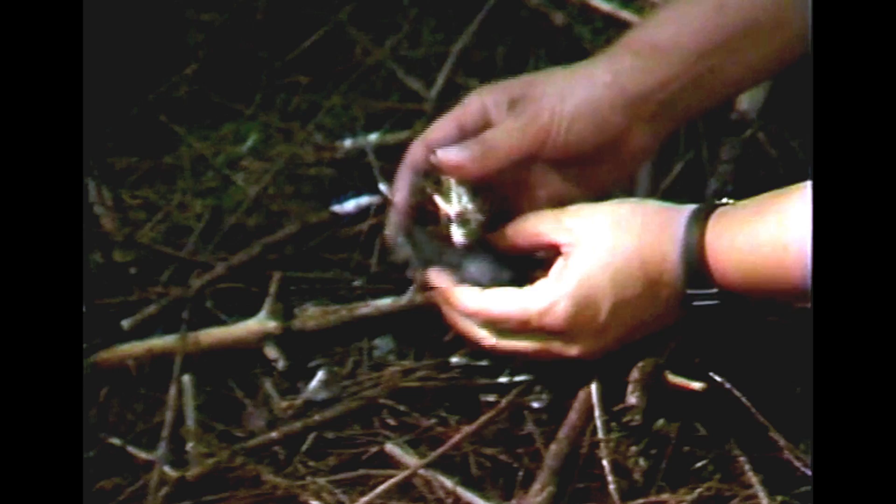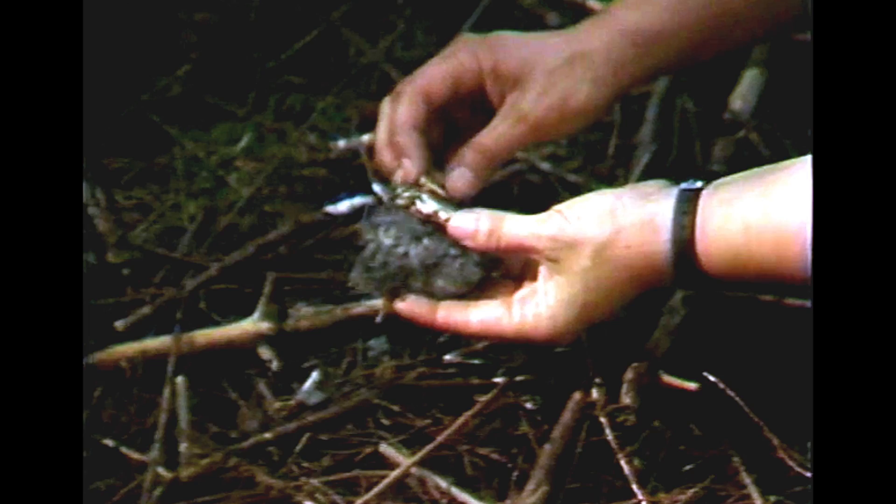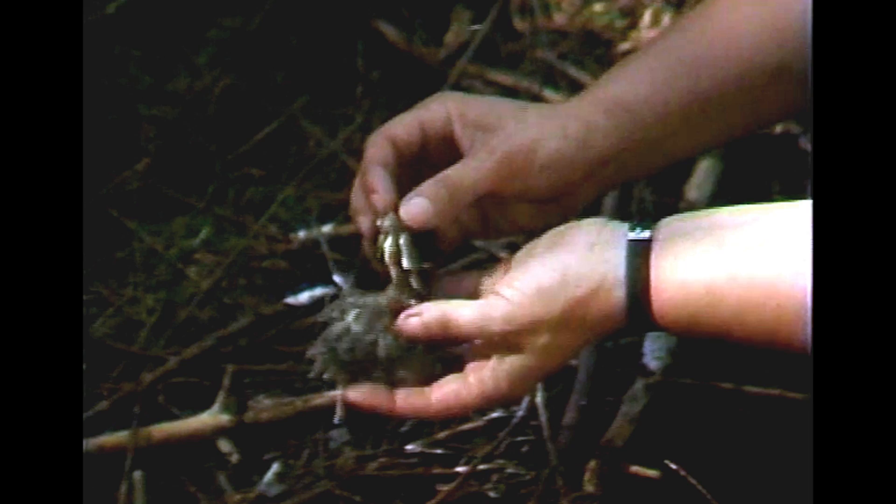We look for pellets or castings, which are regurgitated by the owl and really provide us with a nice little way to categorize his menu. The pellets or castings are made up of the bones and fur of the animals that it eats that it cannot digest. So we take those apart, reassemble the animal's skeleton, and then we can tell what animal it was. It also gives us an idea of how many of those particular animals it was eating.